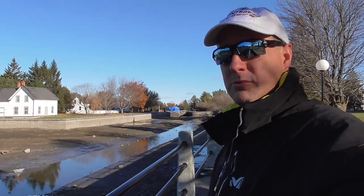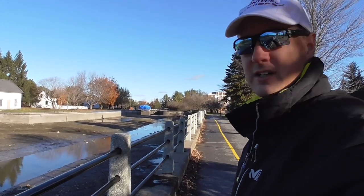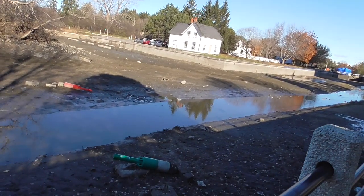In the wintertime the Rideau Canal through downtown Ottawa becomes the world's longest skateway for outdoor ice skating. This section between Hartwell and Hogsback Lock, they drain the canal down — completely empty.